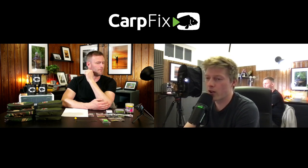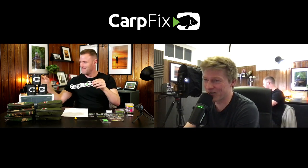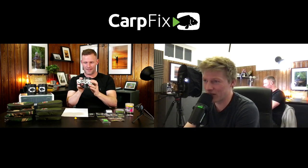We're going to give away some lovely CarpFix mugs, which Daryl will demonstrate on screen, and some sticker packs which we've just had delivered today — fresh in!